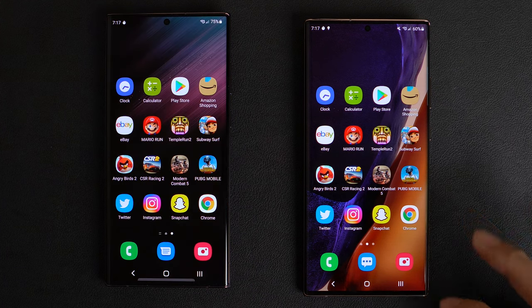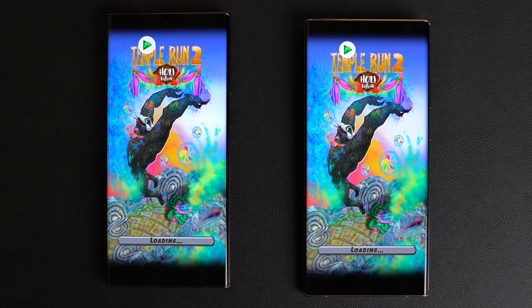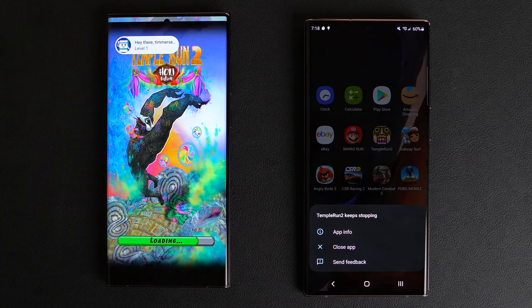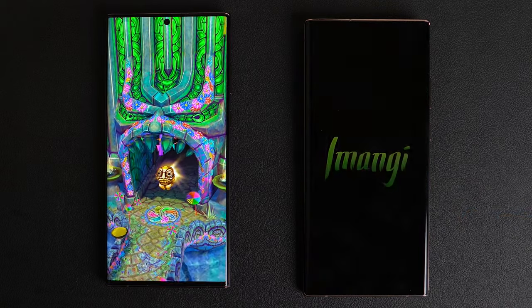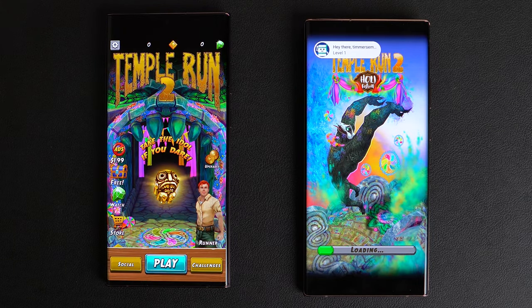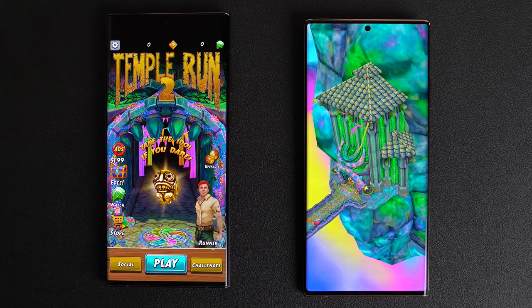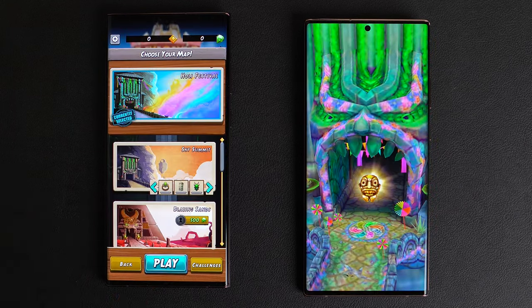What happened to the Note? Oh, they both crashed. Let's do it like this, try that again. What is happening with Temple Run? Not happening on the Note 20. You can take this one with a grain of salt — both are kind of messing up right now. Not sure what's going on.